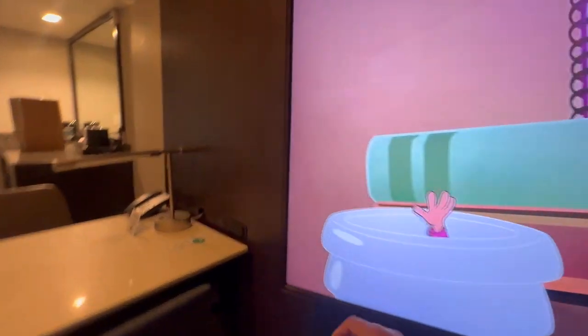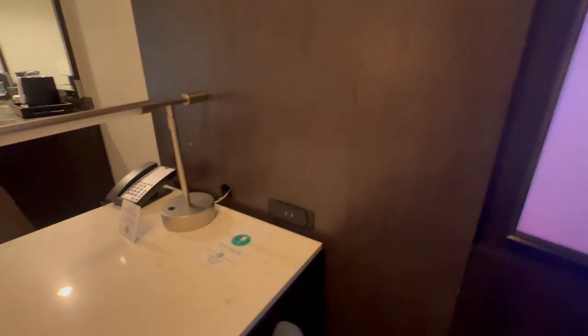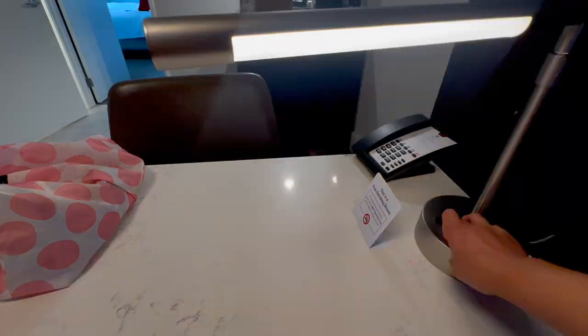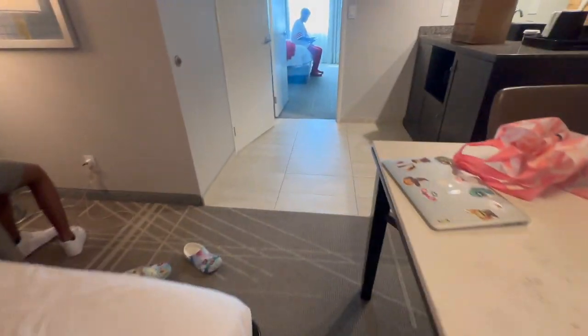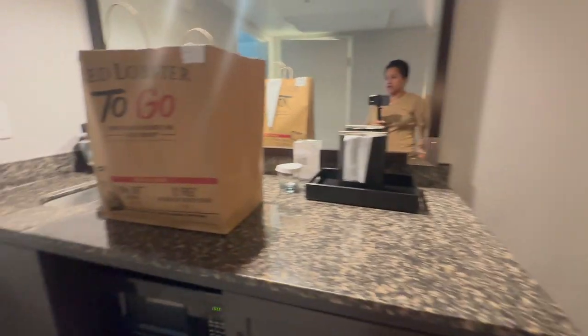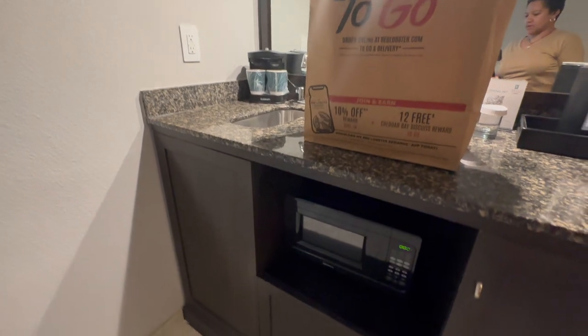Depending on where you're sitting in the living area, you've got some outlets here — two USBs. This lamp is pretty cool. Table with three seating options and your typical wet bar setup.